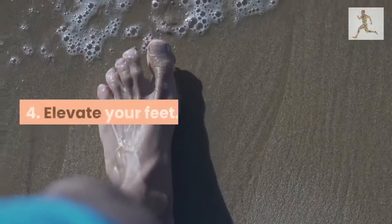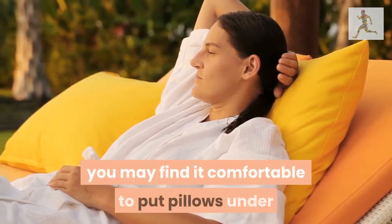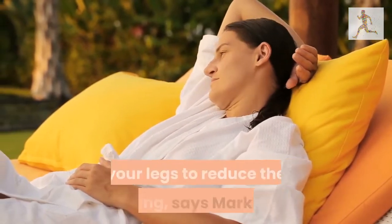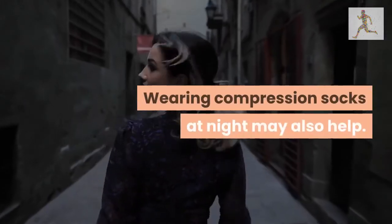4. Elevate your feet. If you have oedema in your legs or feet, you may find it comfortable to put pillows under your legs to reduce the swelling, says Markham. Wearing compression socks at night may also help.